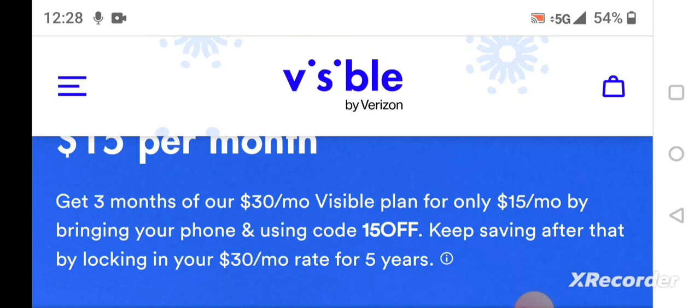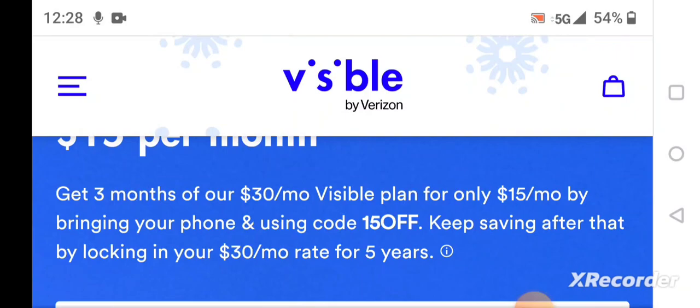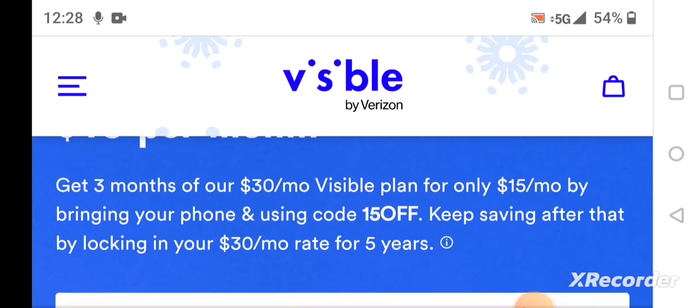I'm assuming that Visible is planning on changing their price plan and they're doing some trickery here to get customers to lock in for five years. Because if you move off the plan or leave Visible and come back, you won't be able to be grandfathered into this deal.